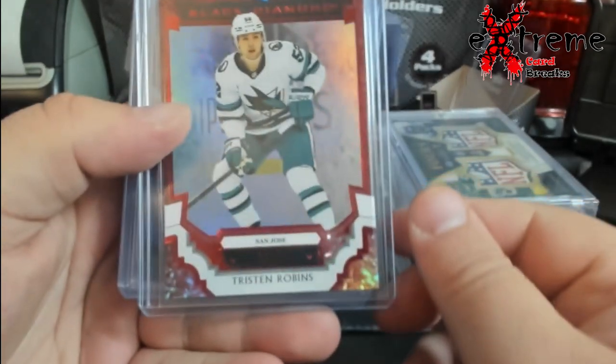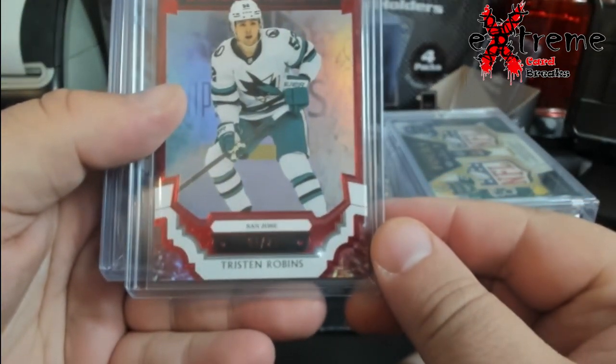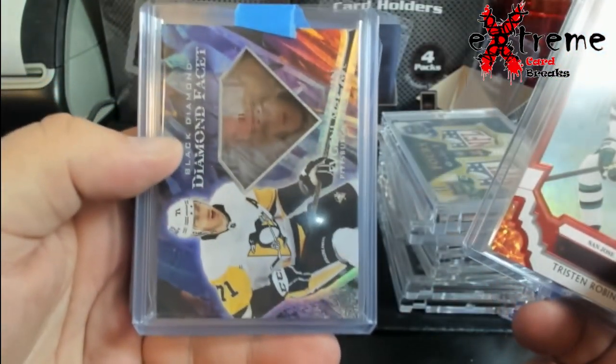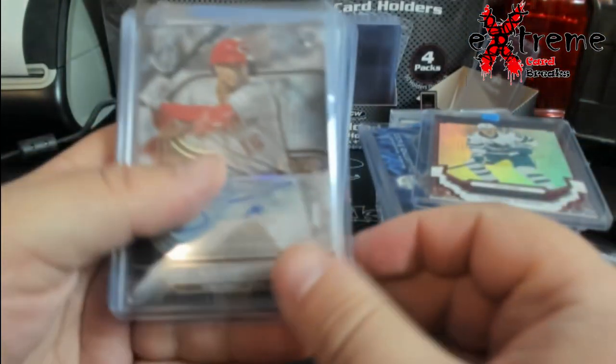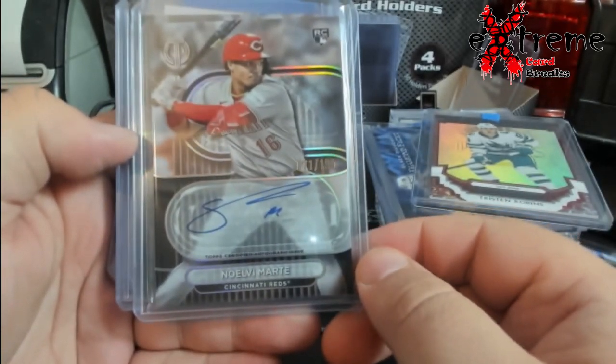Some Black Diamond stuff — Robin's rookie out of 75, another Malkin diamond facet, got two of those now. Novella Marty Tribute out of a hundred.